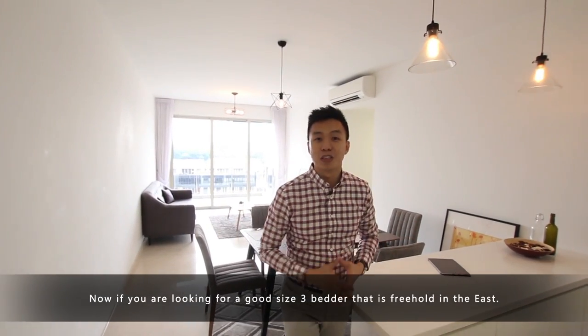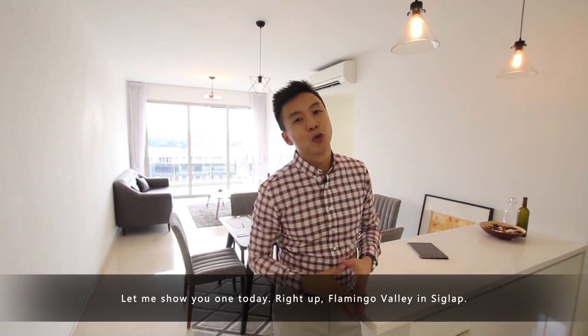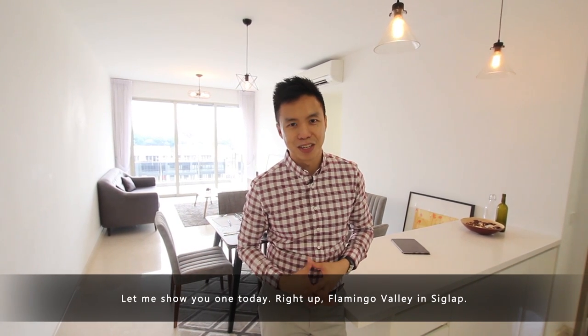Now if you are looking for a good size 3-bedder that is freehold in the east, let me show you one today. Flamingo Valley in Siglap.